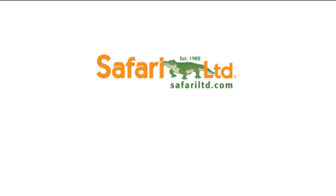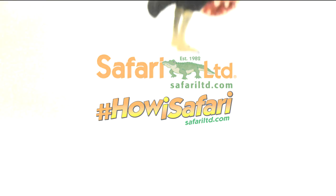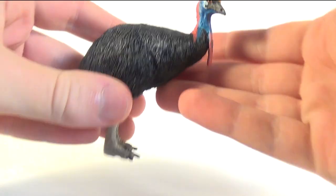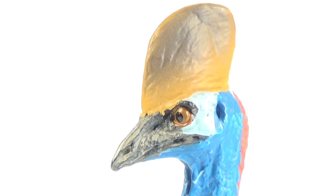Hey guys, SpinaDude here, and today we are taking a look at another Safari Limited figure for the hashtag Hawaii Safari campaign. Let's have our co-host Marvin bring it out. Today we are continuing our look at some modern-day dinosaur figures with this guy — it is the Safari Limited cassowary. Big thank you to Safari Limited for sending this figure out.